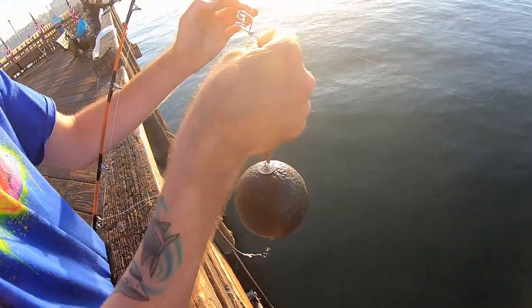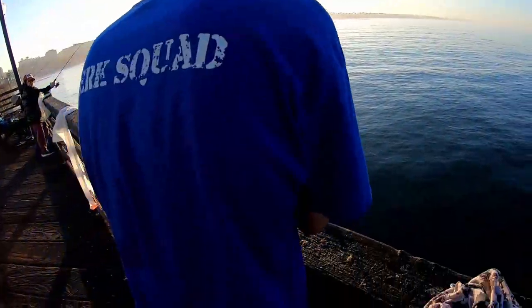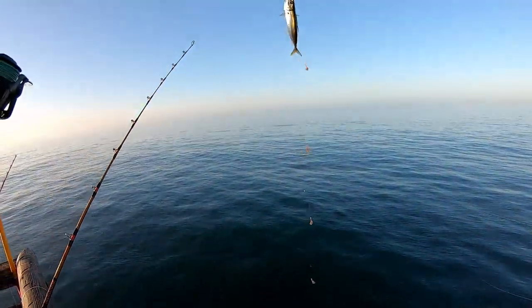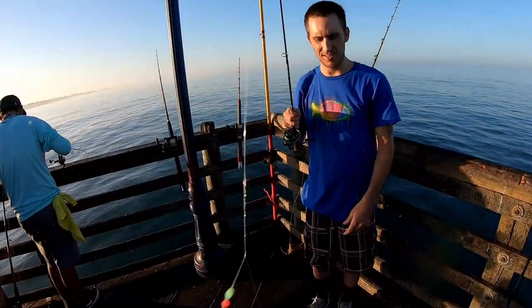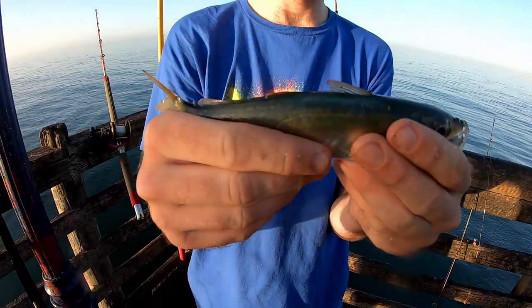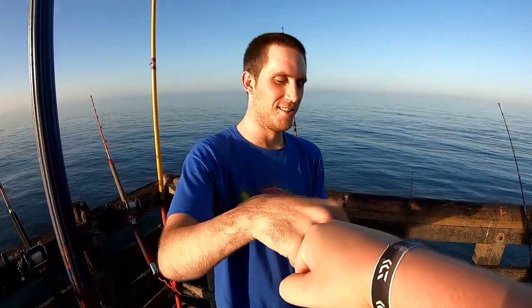Jeremy's over here setting up his float rig. He's gonna throw out for thresher sharks, too. We got a few rigs in the water, so hopefully we can hook up. Hooked up again — what's it looking like? A mack. That's a nice mack, dude. That's not a Spanish — that's a jack mackerel right there. Yeah, this is a jack mackerel. They don't have the design on the back of them like the other ones. Species number two on the board.